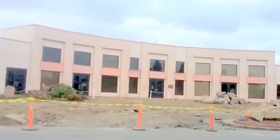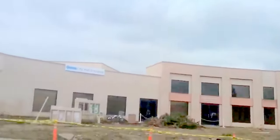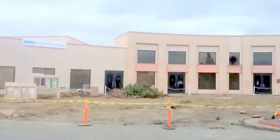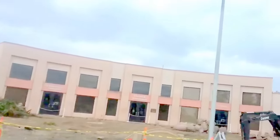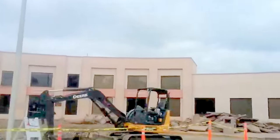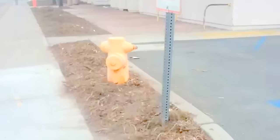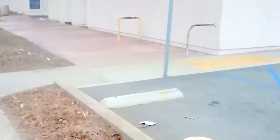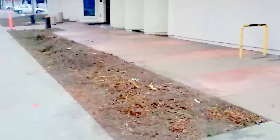Large, mature, beautiful trees — why? You can tell how new this facility is, just several years old. Why are they digging this up and ripping everything out? Why are all the trees gone here? What happened to the beautiful trees? Where did they go?